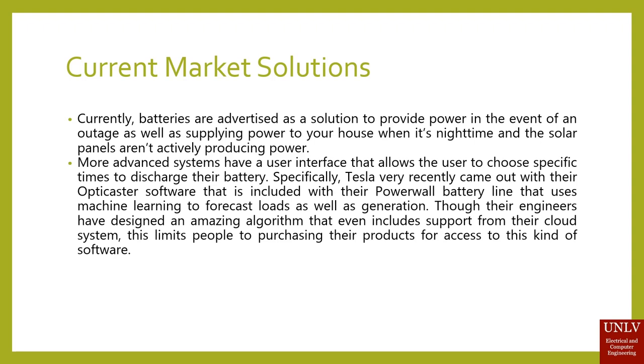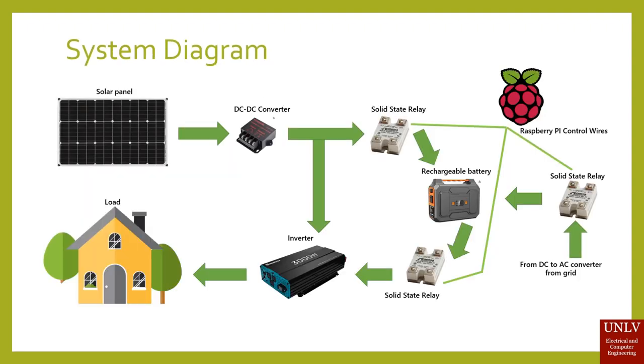Specifically, Tesla very recently came out with their OptiCaster software, included with their Powerwall battery line, that uses machine learning to forecast loads as well as generation. Though their engineers have designed an amazing algorithm that even includes support from their cloud system, this limits people to purchasing their products for access to this kind of software.